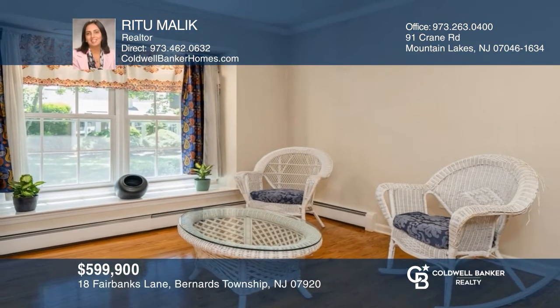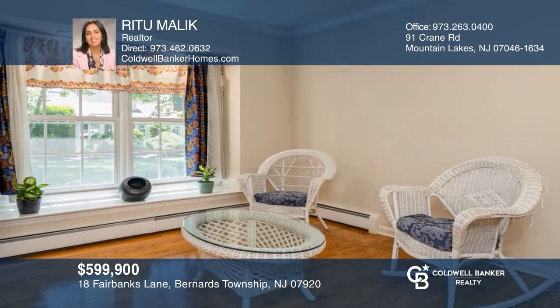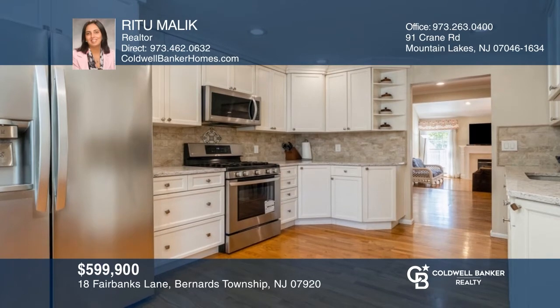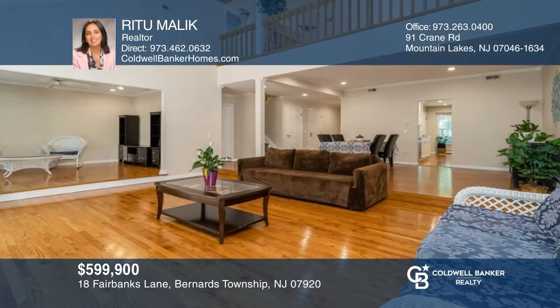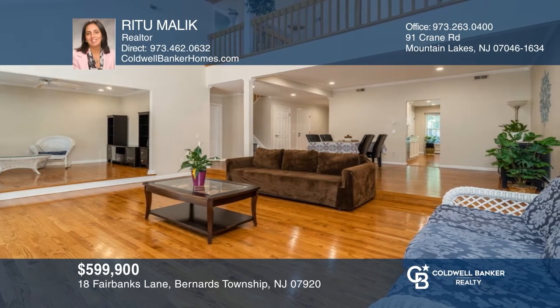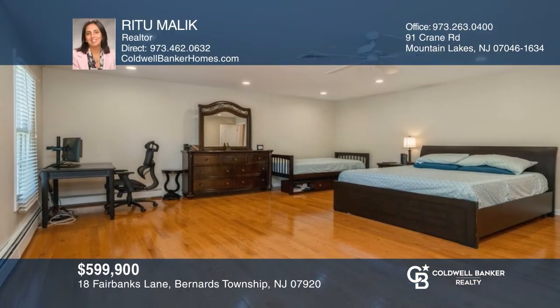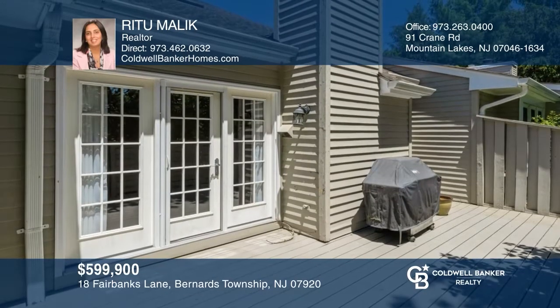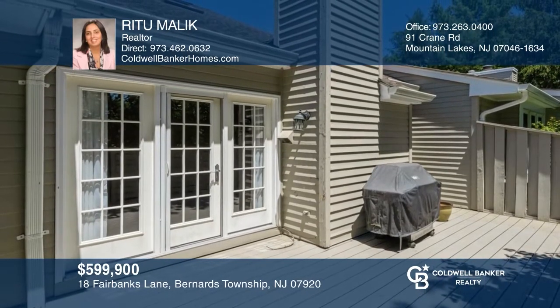This beautiful townhome in the Barron's community features new hardwood flooring and LED lighting. Highlights include an upgraded kitchen, dining hall, living room with fireplace, spacious private deck, master suite with walk-in closet, and finished basement. Enjoy community amenities such as a pool and tennis courts. Make this one-of-a-kind home yours today by calling Rita Malik.